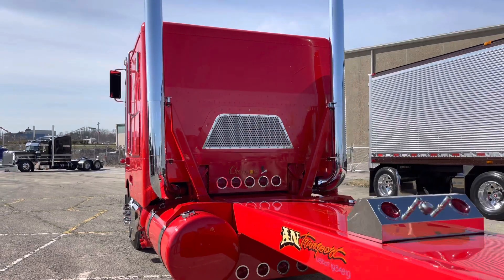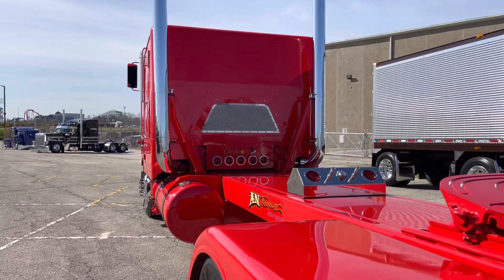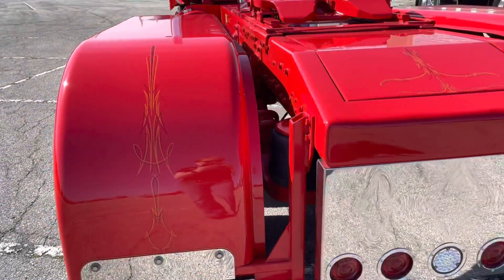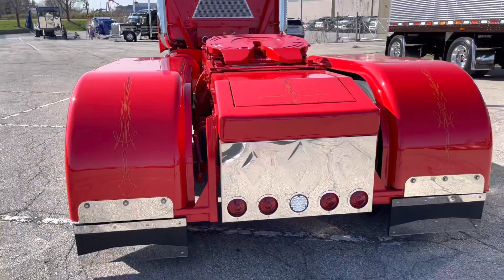Do you work this truck? No, we actually just finished it. We'll pull a flatbed with it periodically, but mainly we'll sit around the shop and take it to shows. This is its first show.